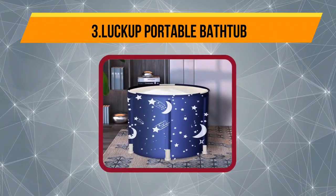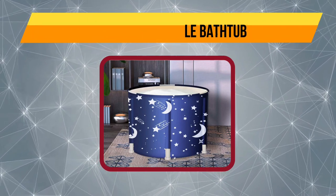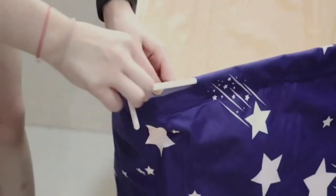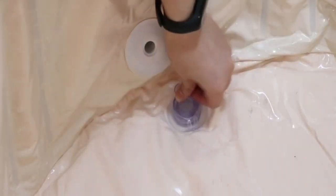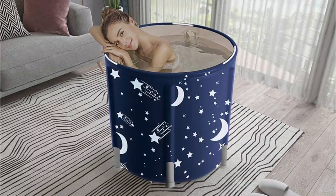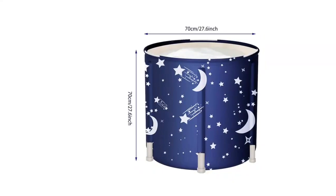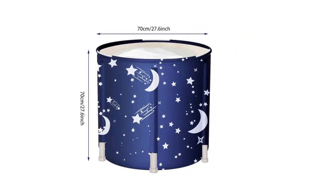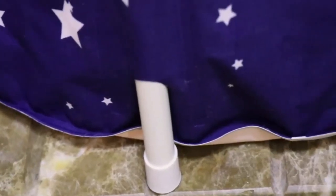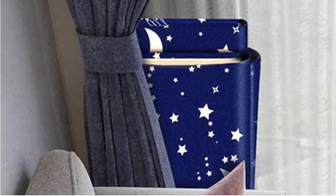Now number 3, the Luck Up Portable Bathtub. If you're looking for a stylish bathtub, Luck Up's model has to make your shortlist. It comes with a choice of two different covers: midnight blue with white crescent moons and shooting stars, or powder pink with flamingos. This is another tub that's a good size for one adult — it measures 25.6 inches high by 27.5 inches in diameter. It will hold a maximum of 50 gallons, but remember you won't need to fill it up, as the water will be displaced as soon as you get in. Leave enough space at the top to avoid flooding your bathroom when you step inside.